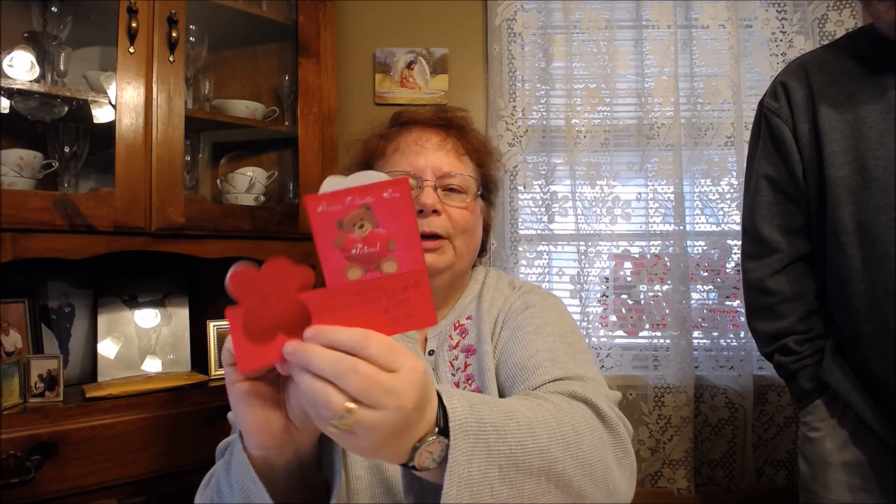Oh, look at the card — so cute with the Betsy girl. Happy Valentine's Day. It opens up. And on the back it says 'XS my friend, hugs Tina.' It's got a little bear. Thank you, really cute.